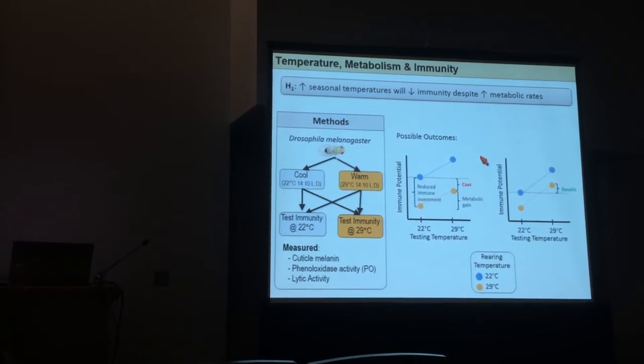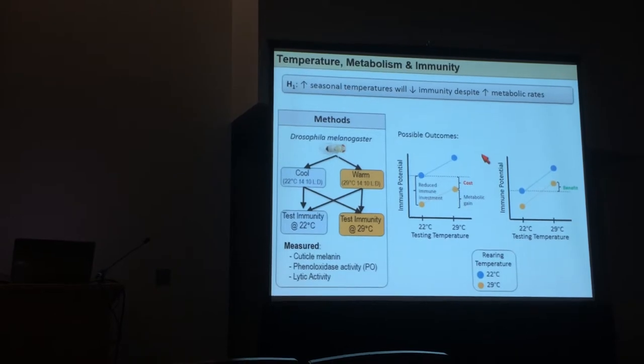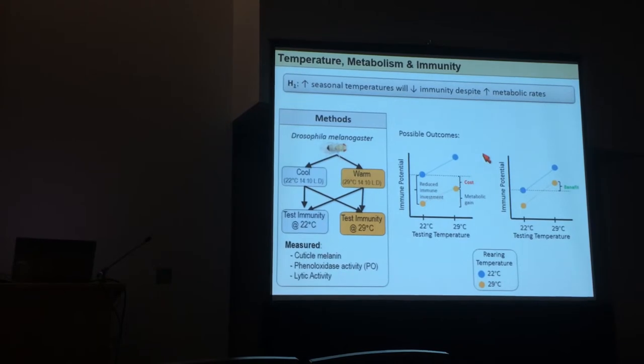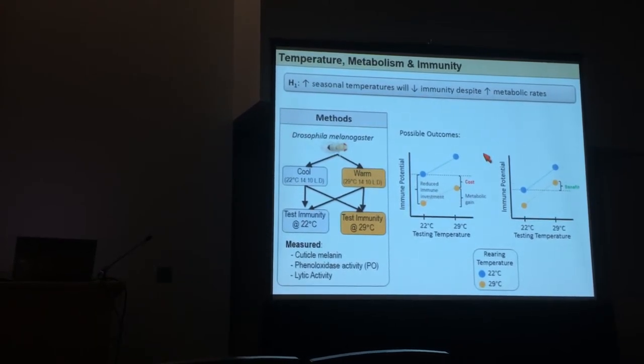Alternatively, we might see that an increase in metabolic rate provides a huge boost to defensive ability. If that's the case, as climates warm we wouldn't need to worry about insect immune function because they would create more robust immune systems.